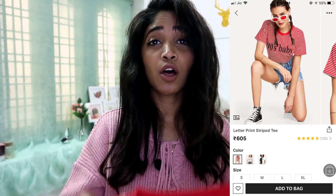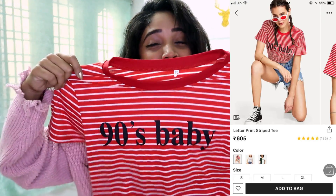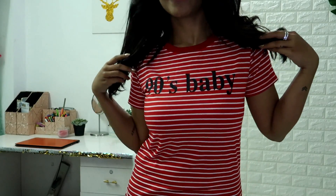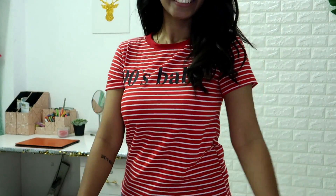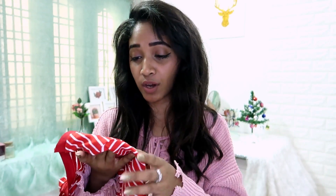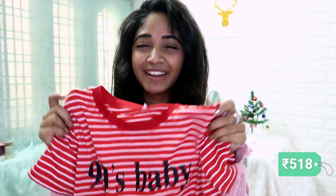The last item is this t-shirt that says '90s Baby' and it looks so good. The color is so nice and super Christmassy! I really wanted some clothes that were different from my usual casual style, so I wanted to try something from Shein. I'm super happy with this purchase — the quality is really nice, the print is good, and the fabric is really soft. This was for 518 rupees.